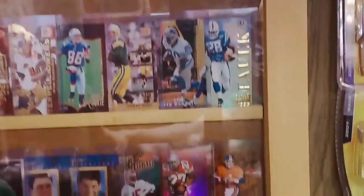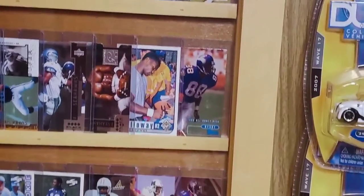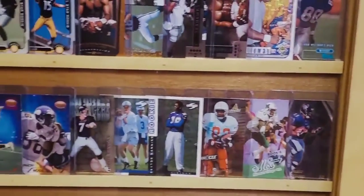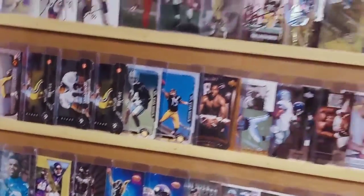I can remember back in 1998, the two big rookie cards to get were Peyton Manning and Ryan Leaf. Of course, Leaf didn't last too long, as we know, and he was quickly supplanted by Randy Moss as the big rookie to get back in '98.